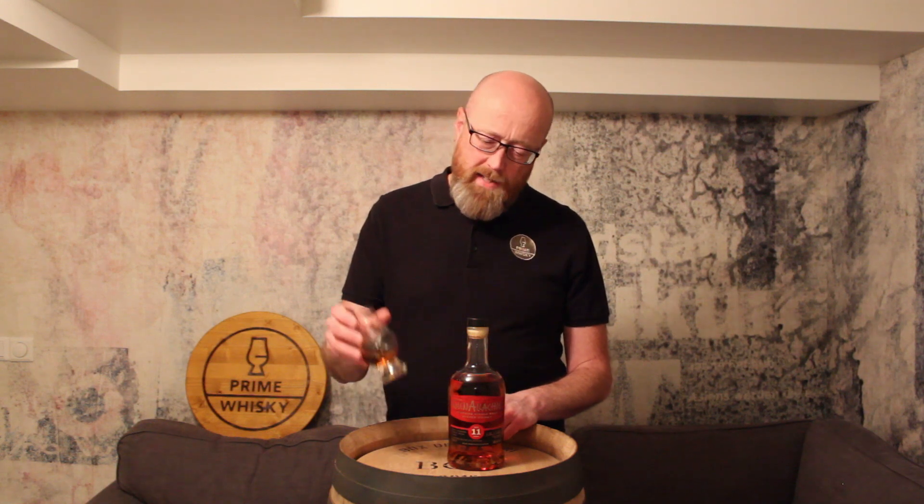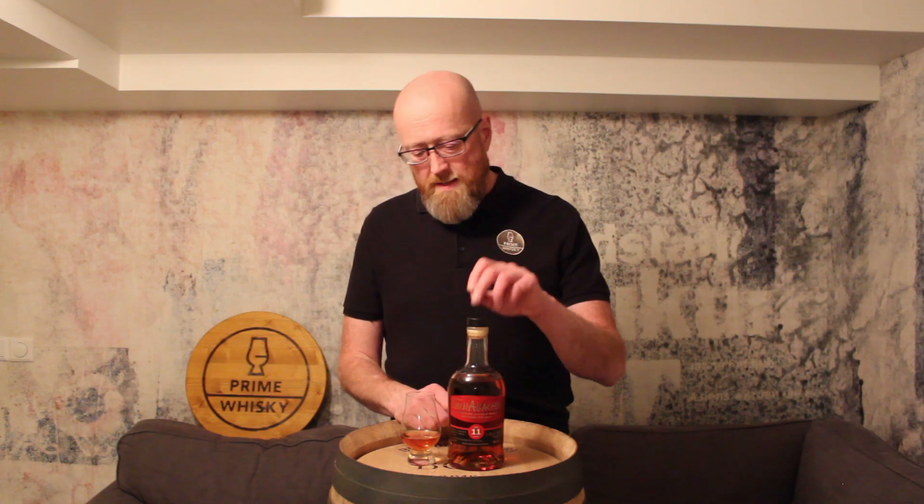Quite pleasant. I'll give it a mark on the hundred scale. I had the 11 years old Moscatello finish, and I liked that one a little bit more — I gave that one 89 points. So this one is about 87-88 points. We'll go with 87. So 87 points on the 100 scale, 90 euro in Denmark.